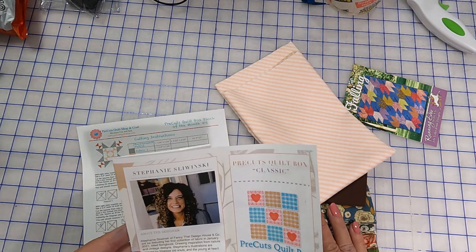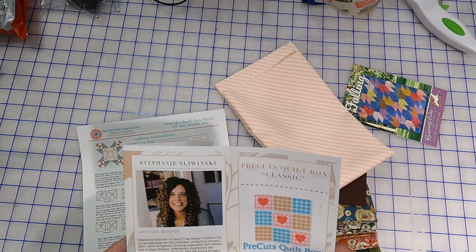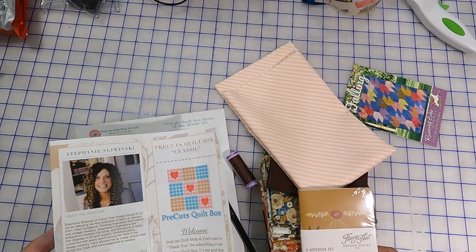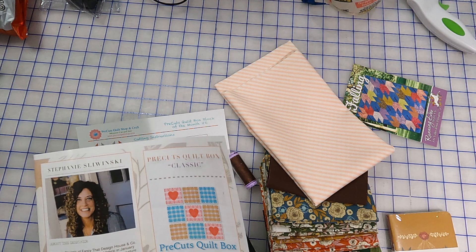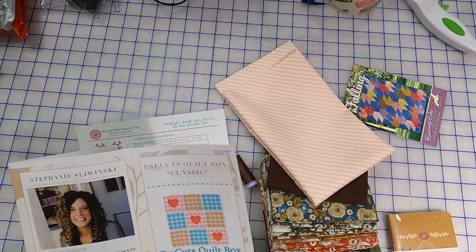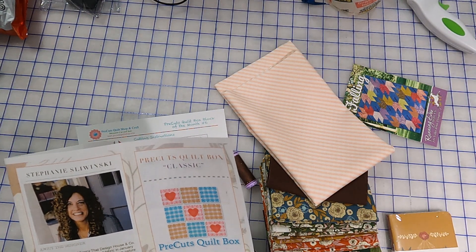The designer of the fabric is Stephanie Slomuski, and Fancy That Design House. It was launched in 2012 and features art, wall, and surface design. They've been featured in Land of Nod, The Homemade Home, Trader Joe, Uppercase Magazine, and more.